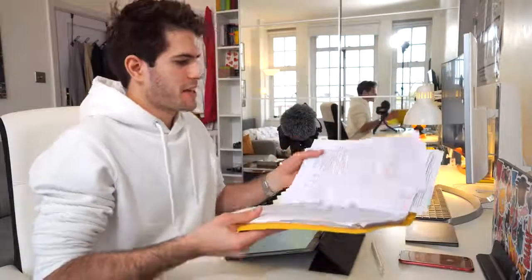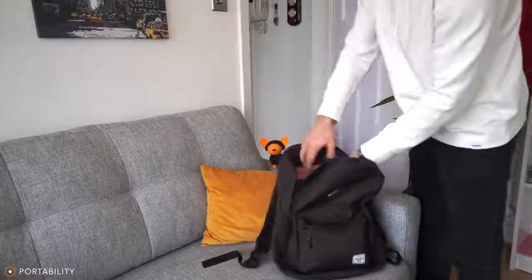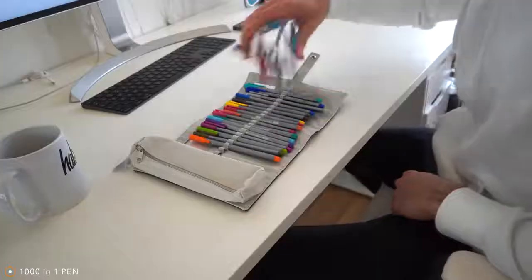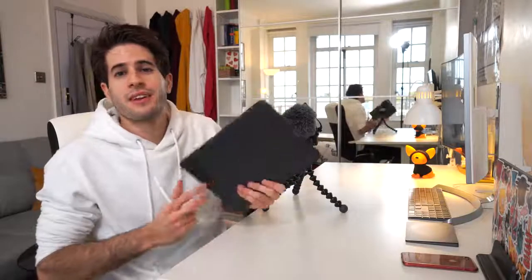It's so light you barely even notice it in your bag, and it literally carries ten times the amount of information I could put in physical space. All the pens and papers I used to carry around have been simply replaced by one Apple Pencil — all the colors, thicknesses, highlighters, and pens I could possibly want at my fingertips in just one second, in this one simple, extremely thin and light device.